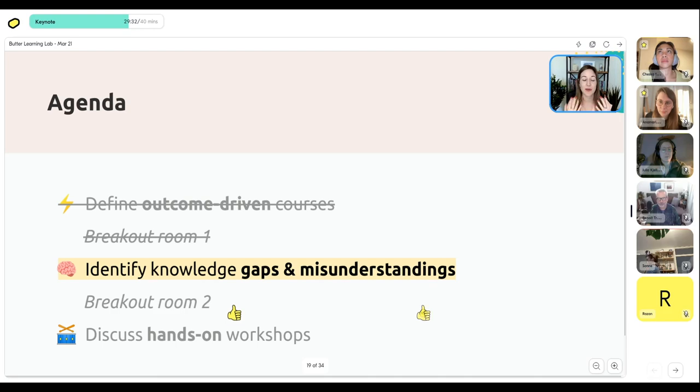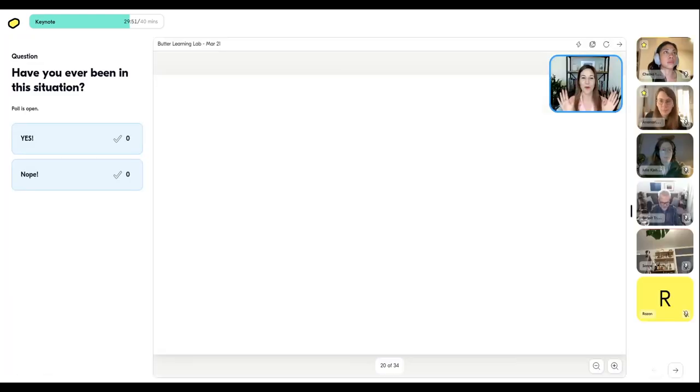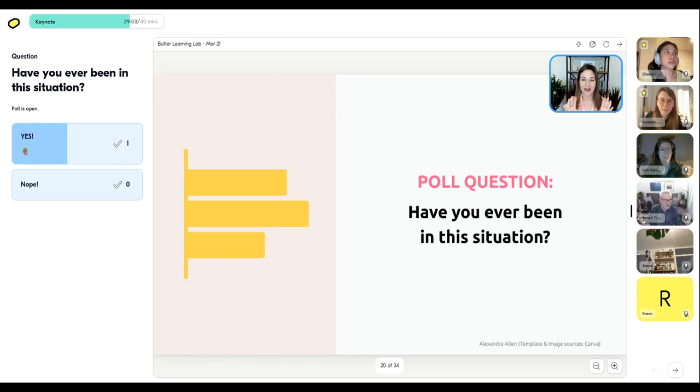Jumping into part two — how you can identify knowledge gaps and misunderstandings in your students, so that you can bridge those gaps and give them a strong foundation to start your course. Quick poll: have you ever been in a situation where someone's like 'whoa whoa whoa, I don't know what you're talking about — we need to go back to the beginning because I'm not following at all'?